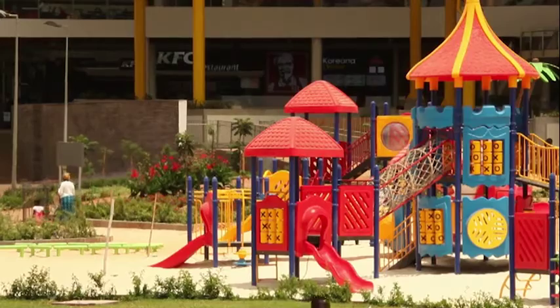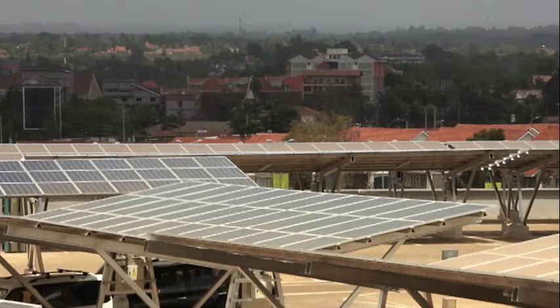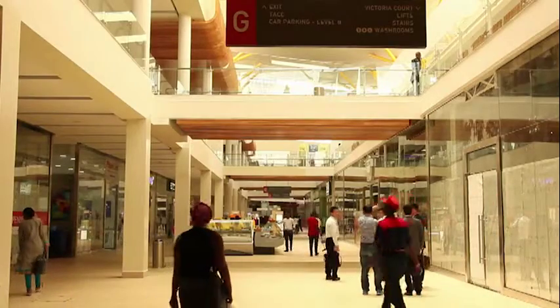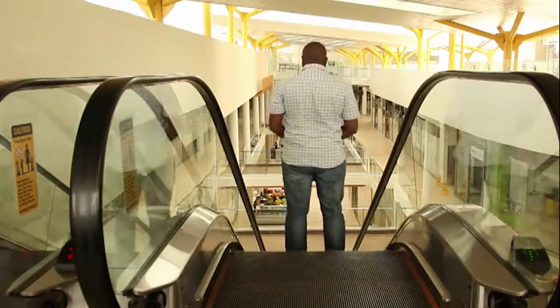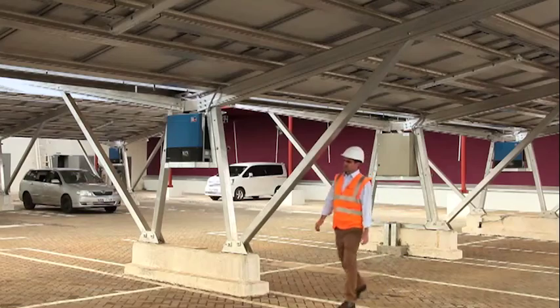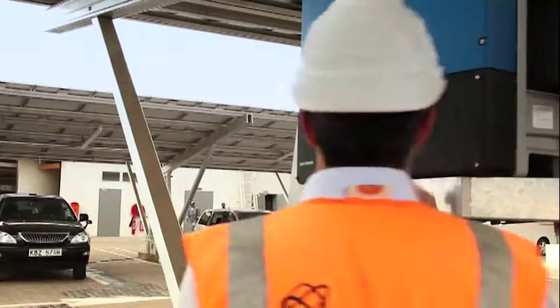When the sun's shining, the solar panels are producing electricity which feeds into the shopping mall and can be used by the lights, by any of the tenants, by the escalators. This is a hybrid system, which means that if there's a power cut and the diesel generator is running, the solar can offset some of the diesel power, essentially offering a saving.